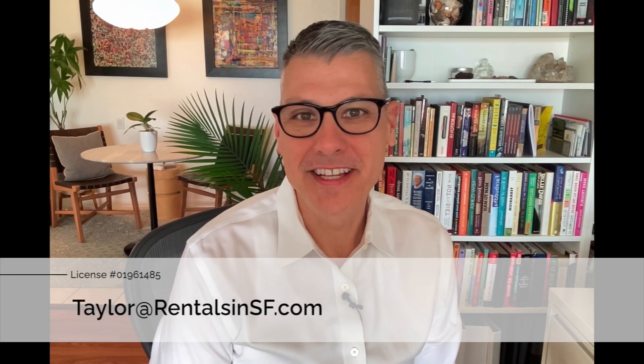Hi, this is Taylor Adams with Rentals NSF, and I'm the listing agent for this property. I've prepared a detailed video tour for you to take a look at that I think you'll find helpful. Before booking an appointment, please also remember to review the key terms on our website. Please consider liking and subscribing to the channel, as it really does help, and you'll see all new listings pop up here first. Without any further ado, let's get into it.